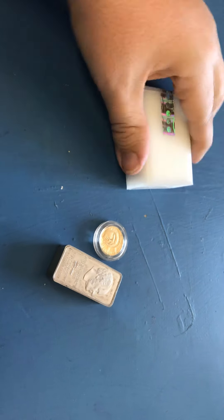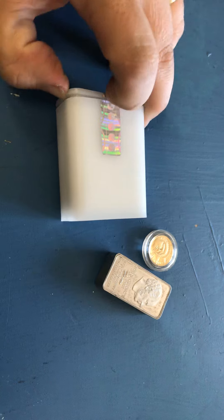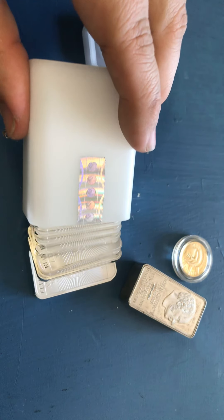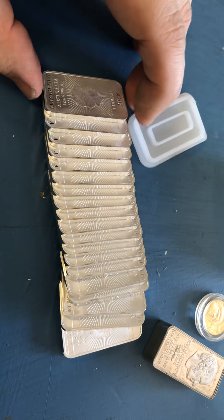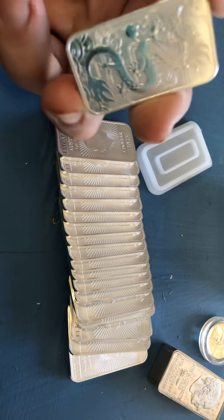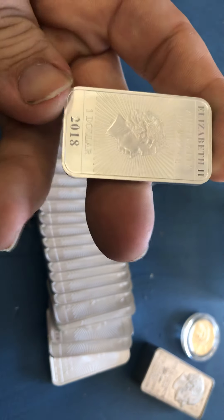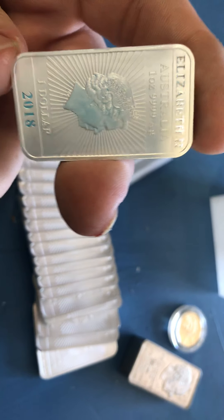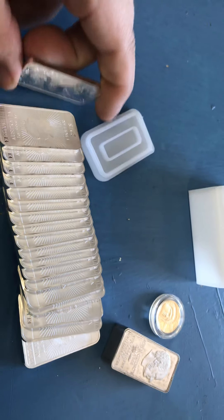I got a tube of bars — brand new, fresh from the mint. You get to see these for the first time: 20 bars from 2018. It's got Queen Elizabeth II, 1/20 ounce, four nines fine silver, and it's got the Dragon.